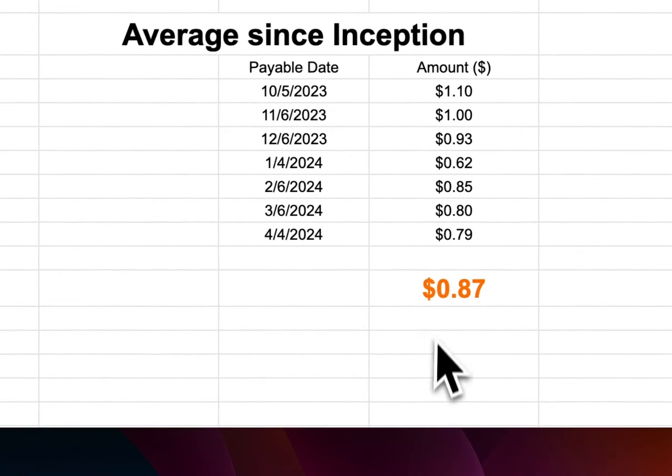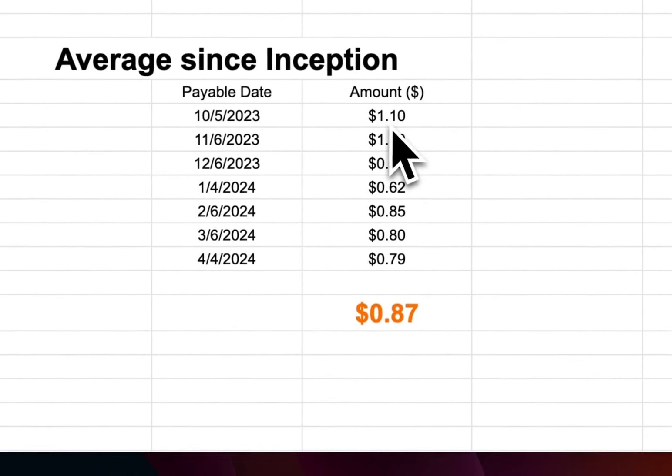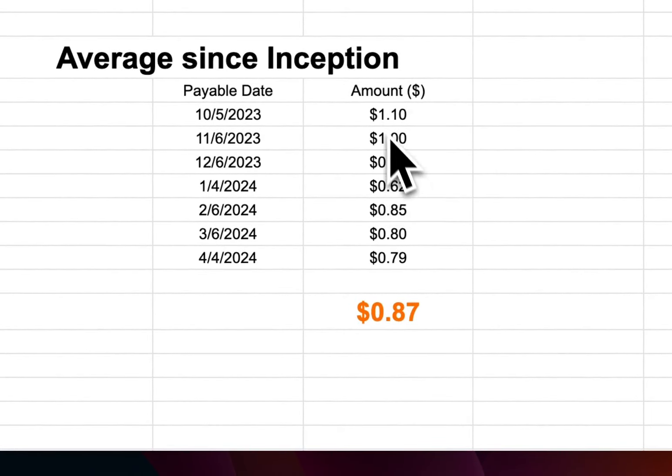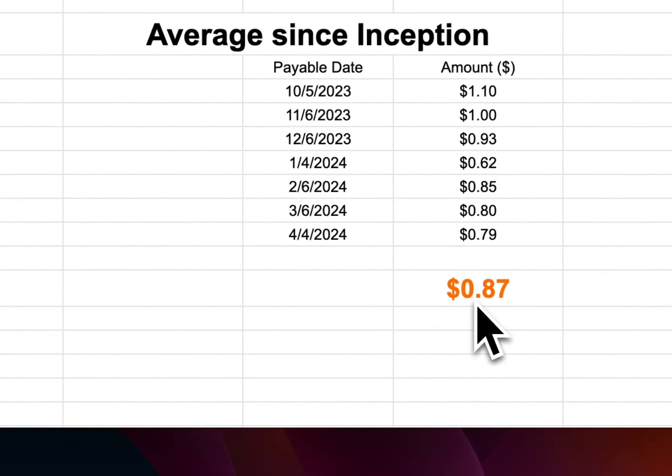Since inception, this ETF has paid about seven times. The first payment was the biggest at about $1.10, then $1.00, and it came down a little bit. Last month, at the beginning of this month, they only paid about $0.79. But if we look at the average, we're getting about $0.87 cents.